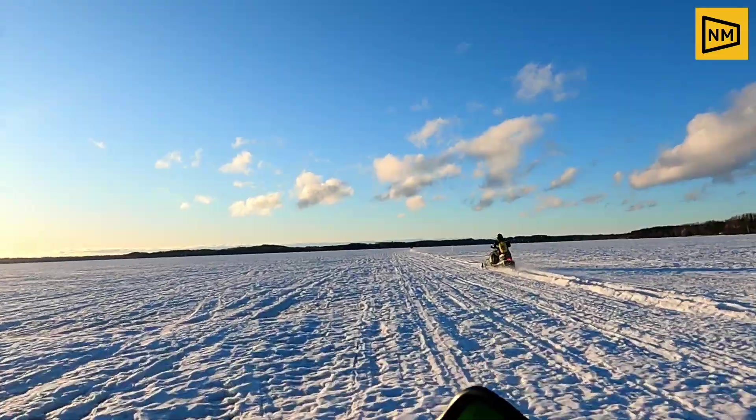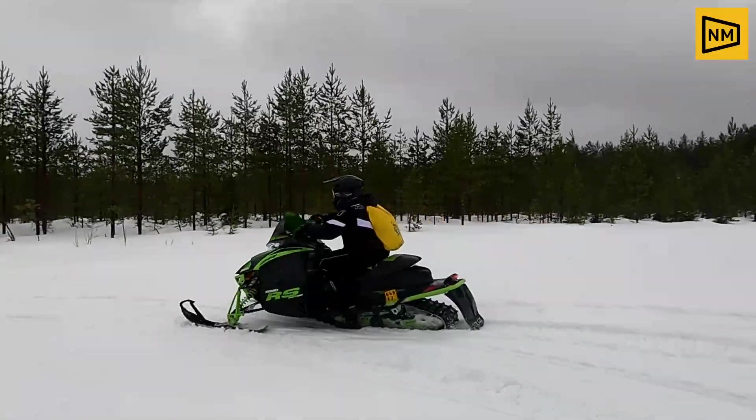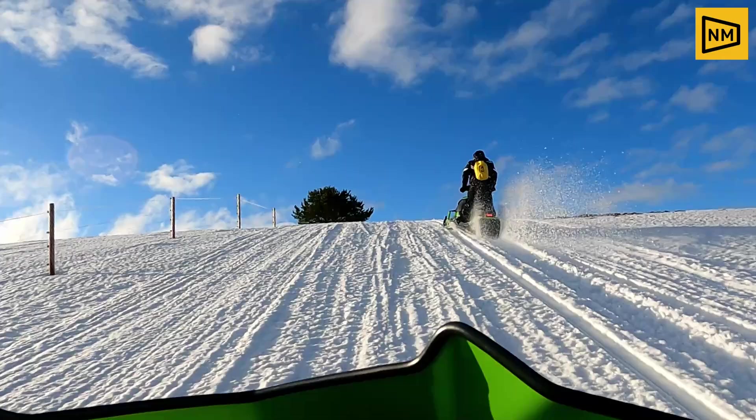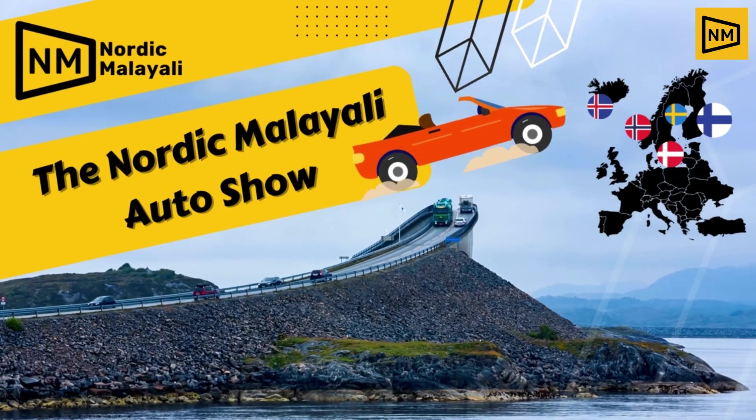Hello, welcome to the Nordic Malayali Auto Show. Today, we are driving a car bike.